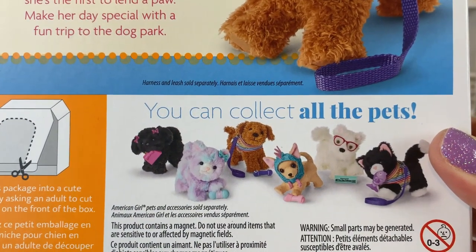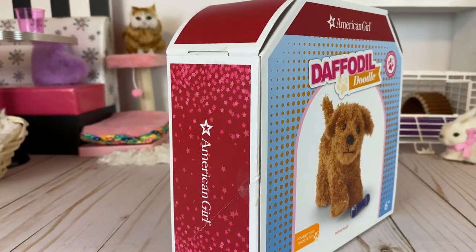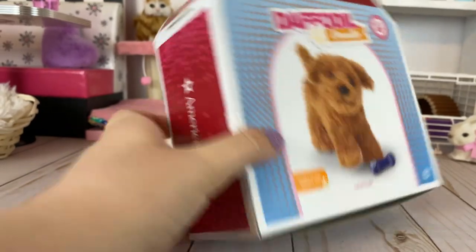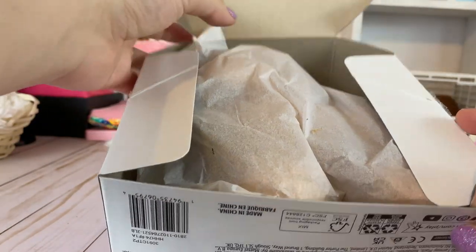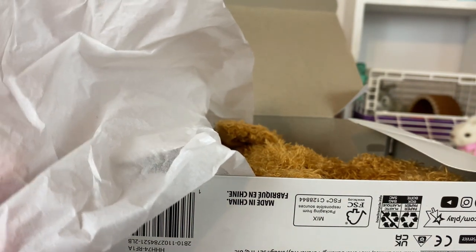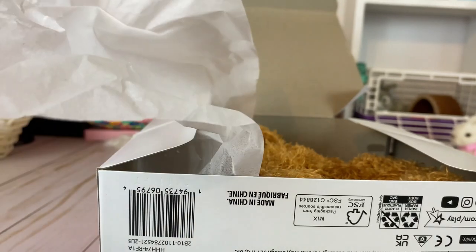There's a little group photo of all the pets available right now, and this box can be turned into a little dog house, which is super cute if you don't have a lot of pet items or just want a little pet house — it's already ready to go. Here's the dog with the tissue paper. The tissue paper was plain; it didn't have AG on it, which was a bit of a shock for us doll collectors.